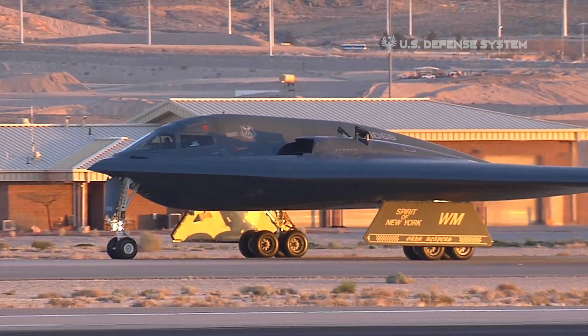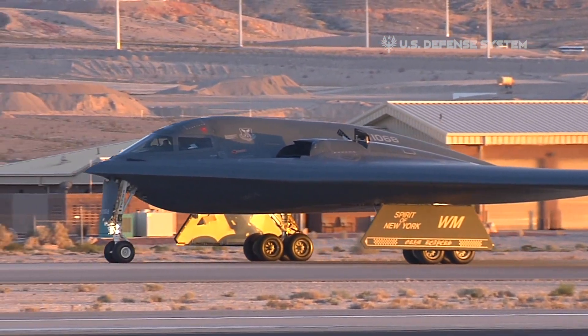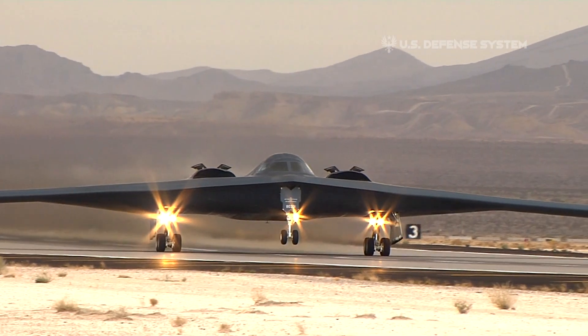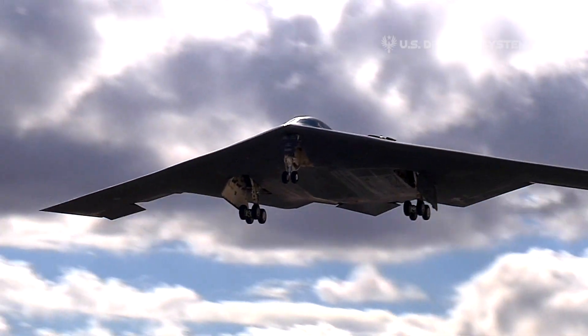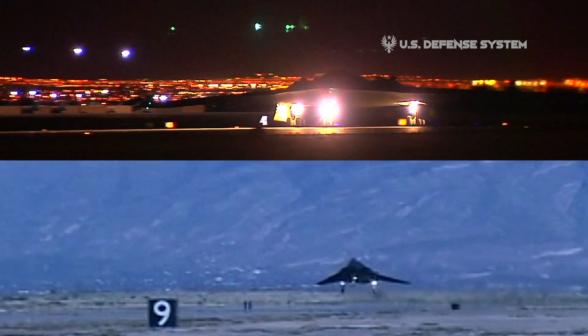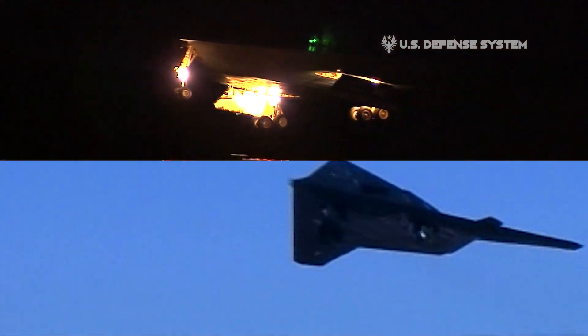The Northrop Grumman B-2 Spirit Flying Wing Bomber captures the spirit of John Northrop, who pioneered the concept in the United States. Its unusual shape represents the fourth generation of stealth aircraft and incorporates an entirely different approach to stealth than did the Lockheed Martin F-117 attack aircraft.